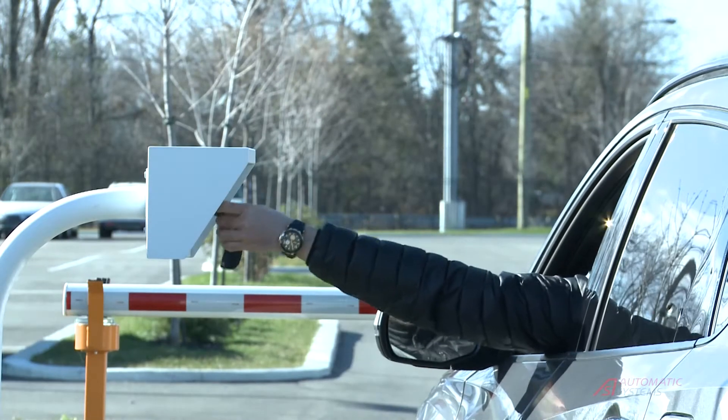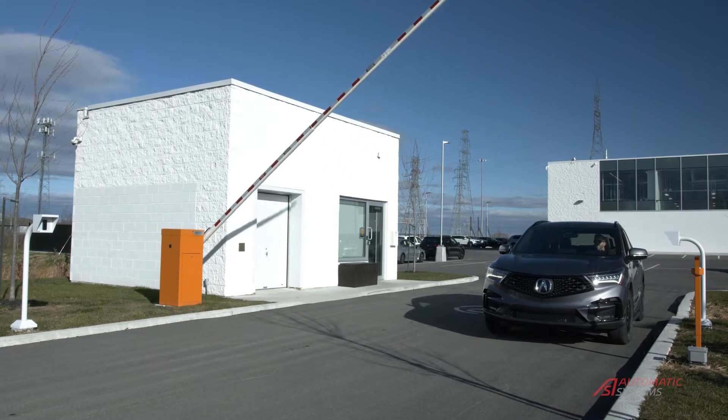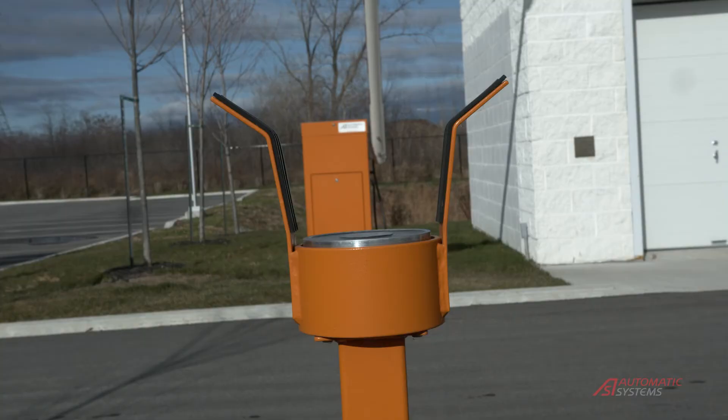With over 50 years of experience, Automatic Systems is a world leader in the automation of secure entrance control. This video is to present an overview of our vehicle product offering.